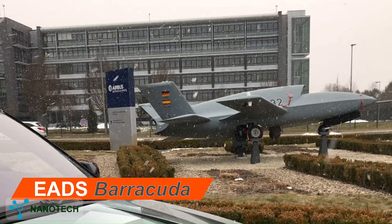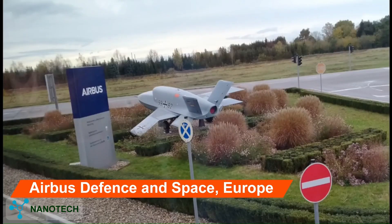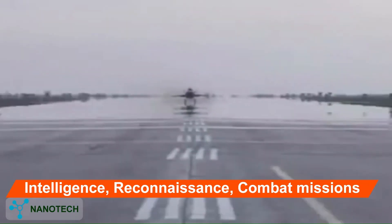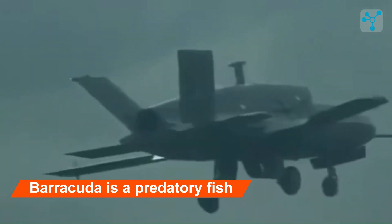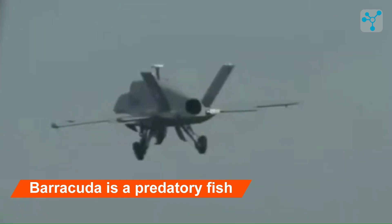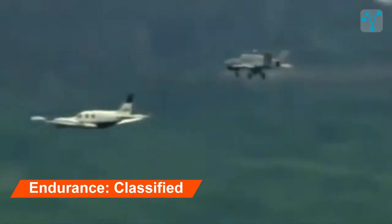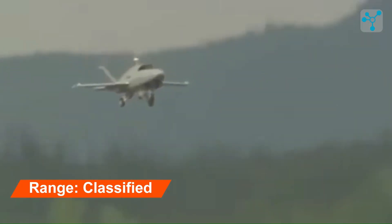EADS Barracuda, manufactured by Airbus Defense and Space, Europe — mainly Germany and Spain — for the purpose of a stealth unmanned aerial vehicle for reconnaissance and strike missions. The drone is named after the Barracuda, a predatory fish known for its speed, agility, and aggressive hunting abilities. The endurance and range of the drone are classified. The Barracuda can achieve speeds of 1,000 kilometers per hour.